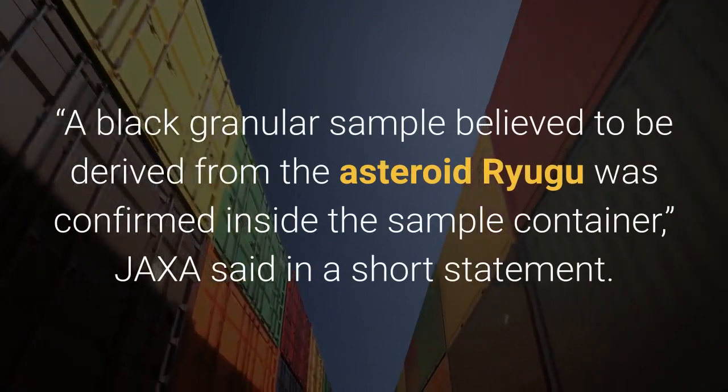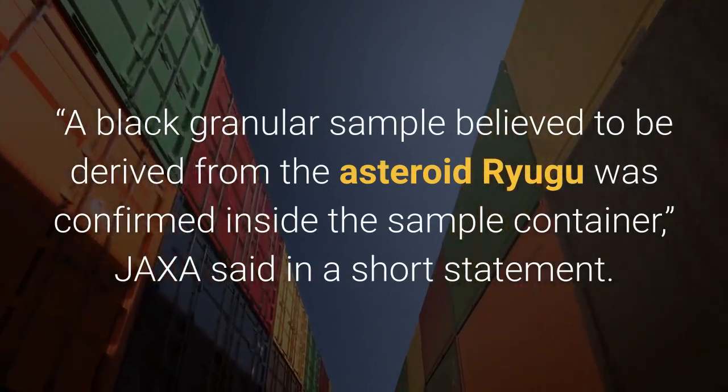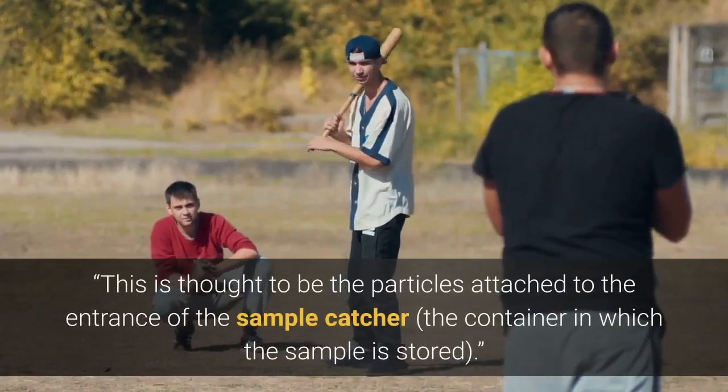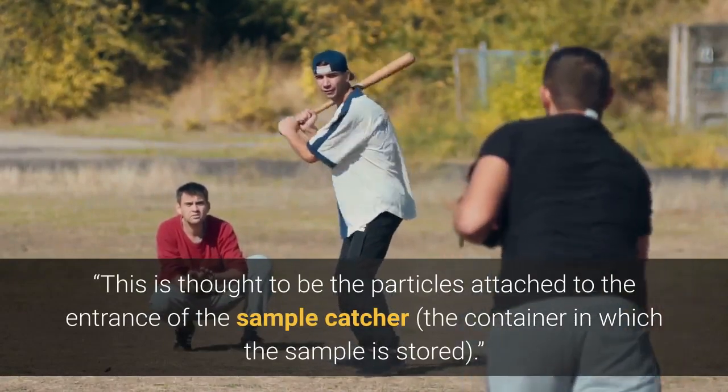A black granular sample believed to be derived from the asteroid Ryugu was confirmed inside the sample container, JAXA said in a short statement. This is thought to be the particles attached to the entrance of the sample catcher, the container in which the sample is stored.